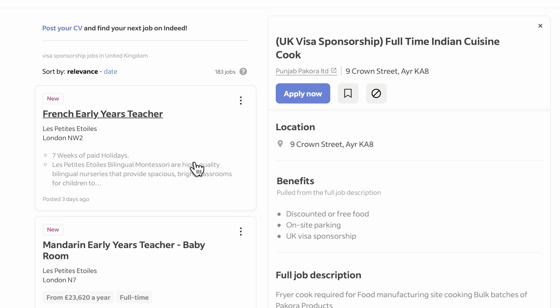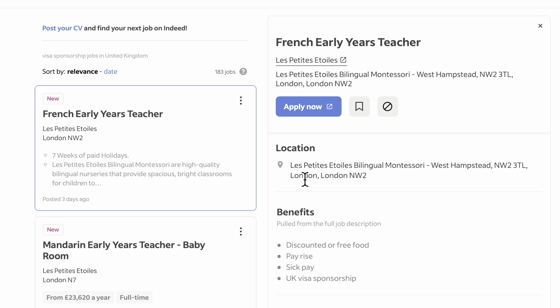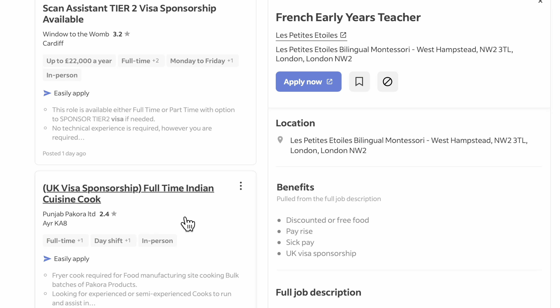For example, if you're a teacher and you want to teach in the UK and you've got the necessary requirements, there are schools looking for teachers with UK visa sponsorship as a benefit. There are quite a number of vacancies: Mandarin early years teachers, scan assistants with Tier 2 visa sponsorship available, and full-time Indian cuisine cooks with visa sponsorship available. So even as a chef you can apply — you just need to put in the work and research the opportunities available.